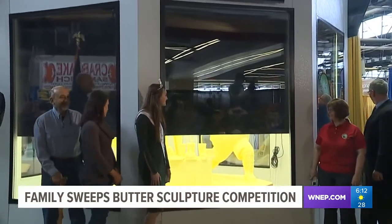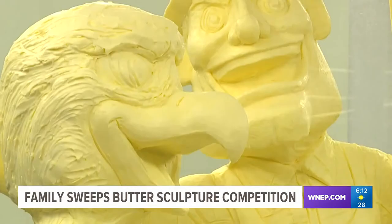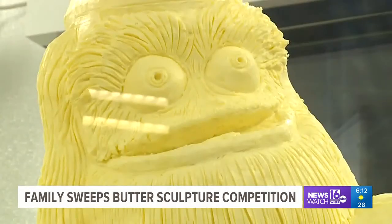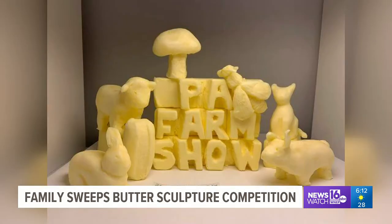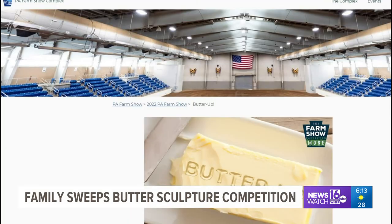Something that draws a lot of attention each year at the Pennsylvania Farm Show is the butter sculpture — it's always one of the highlights at the agricultural event in Harrisburg. Last year, because of the COVID-19 pandemic, people were invited to create their own butter sculptures. That trend continued this year in the second annual Butter Up Butter Sculpture Competition.